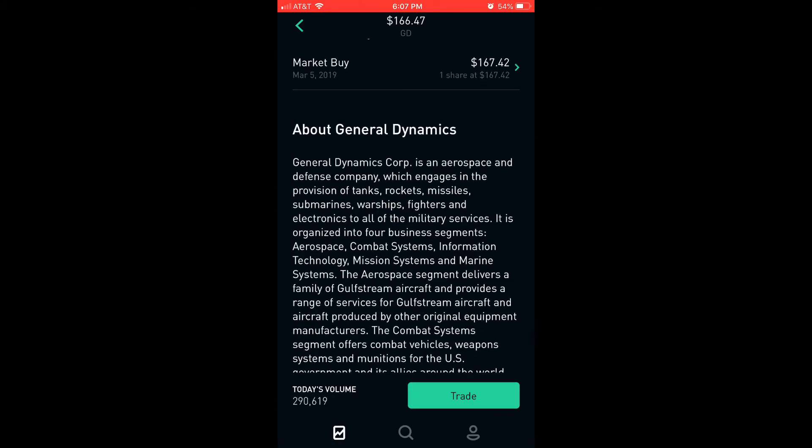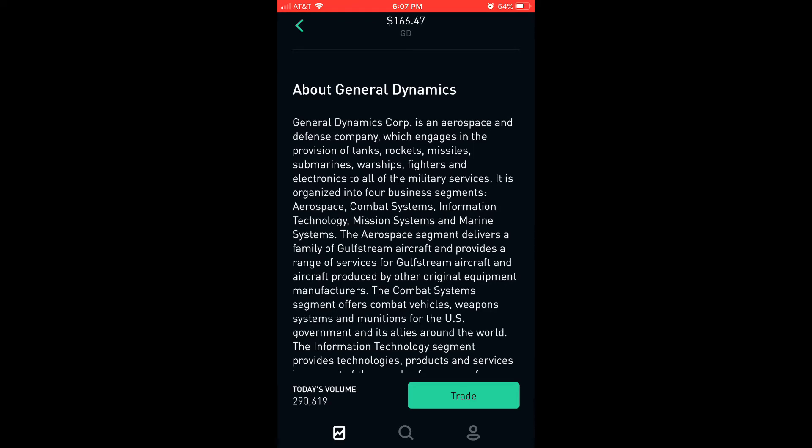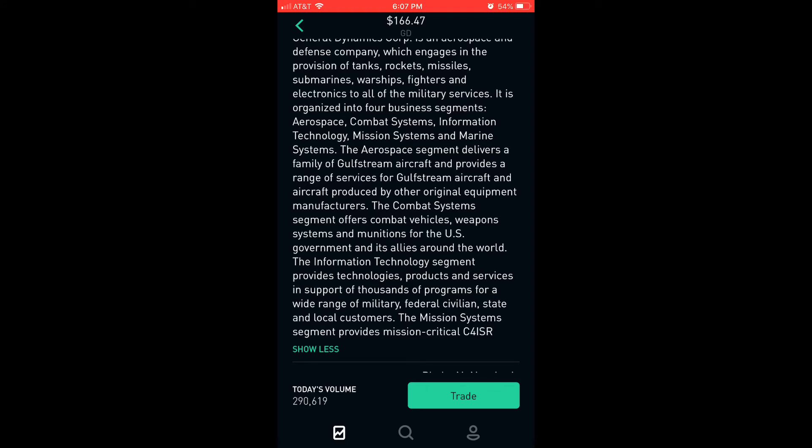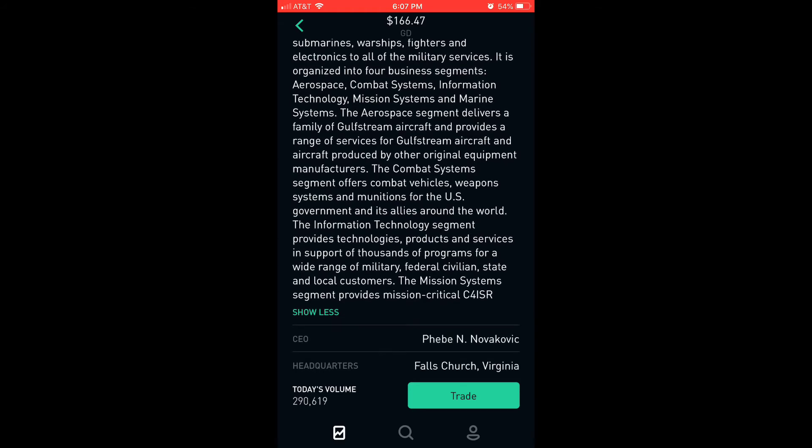About General Dynamics: General Dynamics Corp. is an aerospace and defense company which engages in the provision of tanks, rockets, missiles, submarines, warships, fighters, and electronics to all of the military services. It is organized into four business segments: aerospace, combat systems, information technology, mission systems, and marine systems.